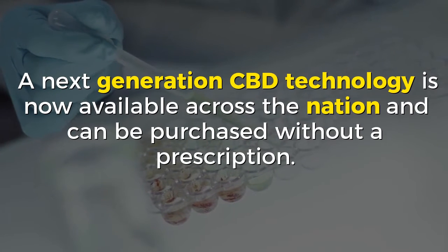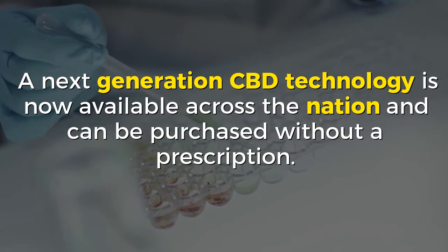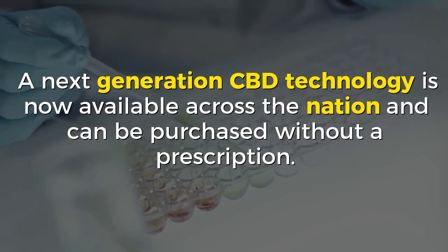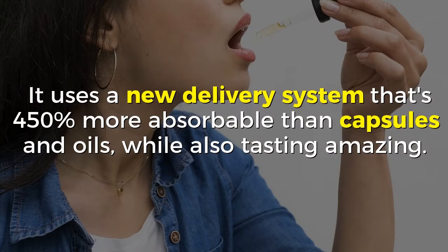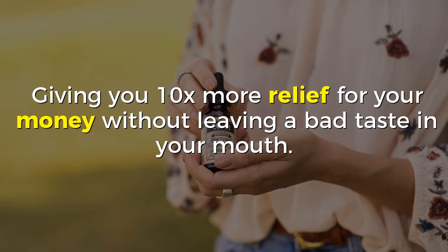A next-generation CBD technology is now available across the nation and can be purchased without a prescription. And the best part is, it uses a new delivery system that's 450% more absorbable than capsules and oils, while also tasting amazing, giving you 10x more relief for your money without leaving a bad taste in your mouth.